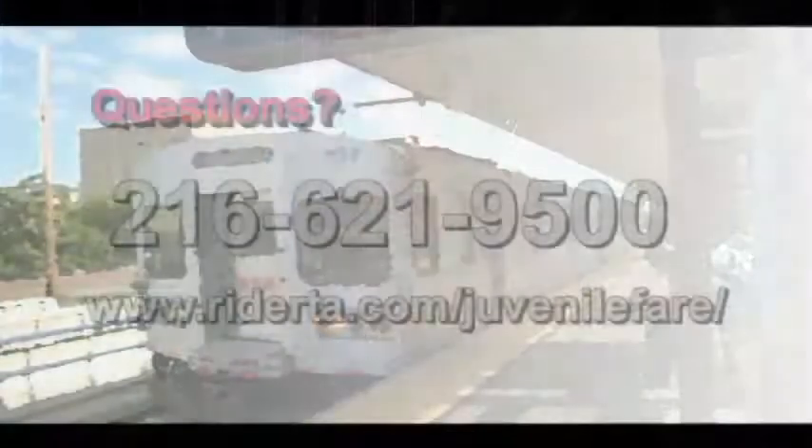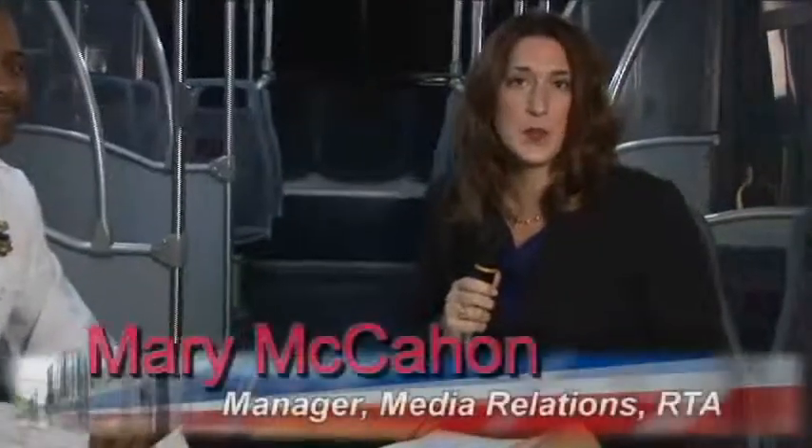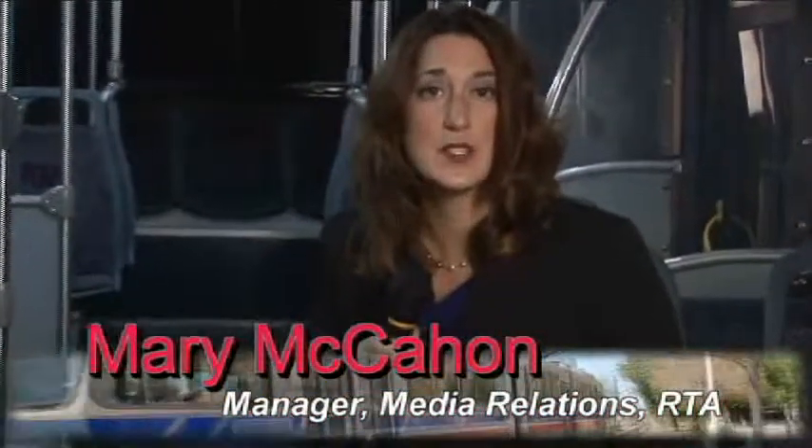If parents, school administrators, or juveniles themselves have additional questions about the tickets and the procedures, they can call the RTA Answer Line at 216-621-9500, or visit our website at www.riderta.com. We appreciate the information, Deputy Chief. We're doing our best to educate our customers and their families on the rules of riding RTA and the penalties for not following those rules. The juvenile fare ticket process will begin February 1st.